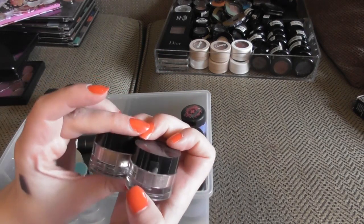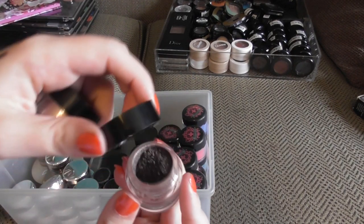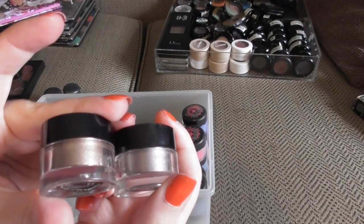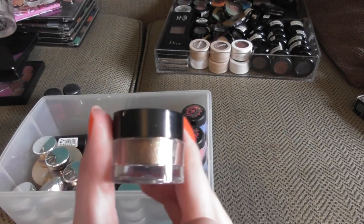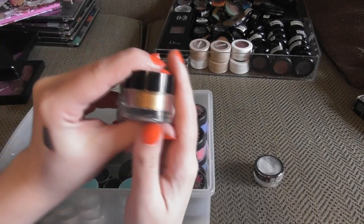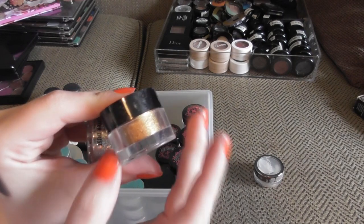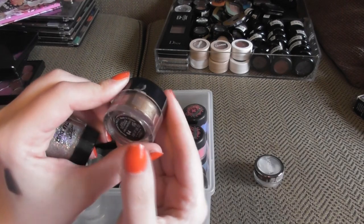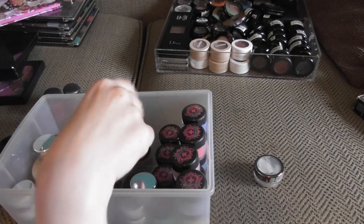I have a bunch of these Inglot pigments, which are so underrated. These are beautiful and stunning. I have the shades 08, 13, and 37, which is beautiful. They look even better swatched out, to be honest — I may do a video just on that. We also have shade 83, which I think is a very on-trend shade right now. And shade 64.